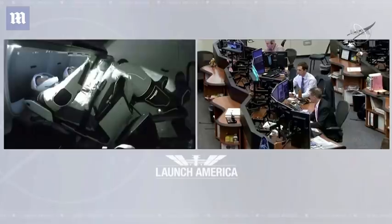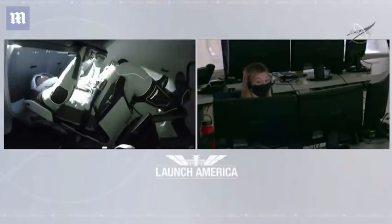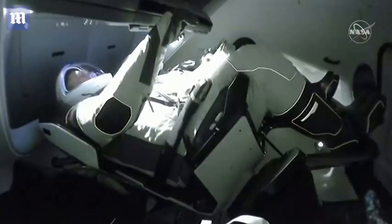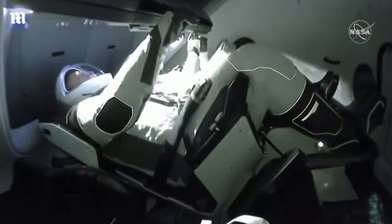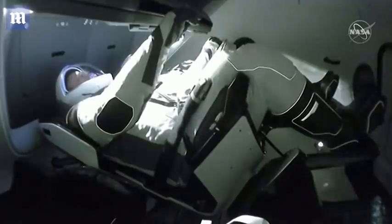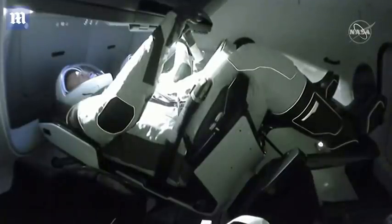Dragon, SpaceX — Bob and Doug, we here at SpaceX are honored to have been part of ushering in this new era of human spaceflight. On behalf of the SpaceX and NASA partnership, congratulations on a phenomenal accomplishment and welcome to the International Space Station. We appreciate all the good words and everyone thanking us, but it truly was a magnificent effort by the entire team — the SpaceX team, the NASA team, and a team across America who was able to pull this off and bring human spaceflight again to our nation. Thanks for everything.